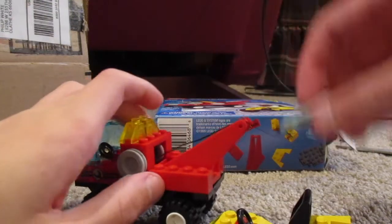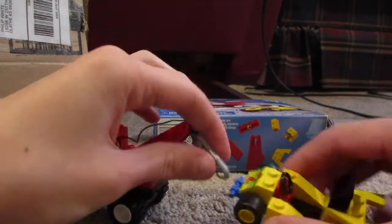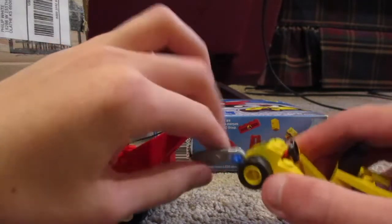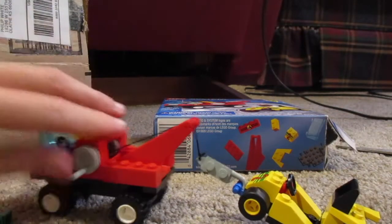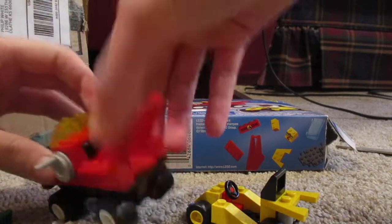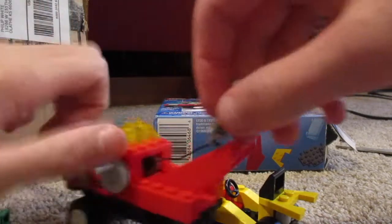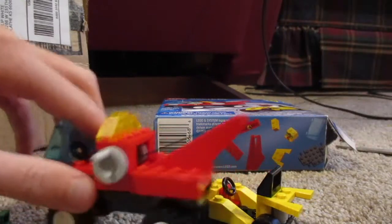Now let's see if the Lego Tow-and-Go can actually tow. We're just gonna attach our little tow thing there, and now let's pull up the winch. And yeah, it can actually tow — it just didn't have everything pushed down right. But yeah, it can tow, and as you can see you can also pull that out and then wind it back up.